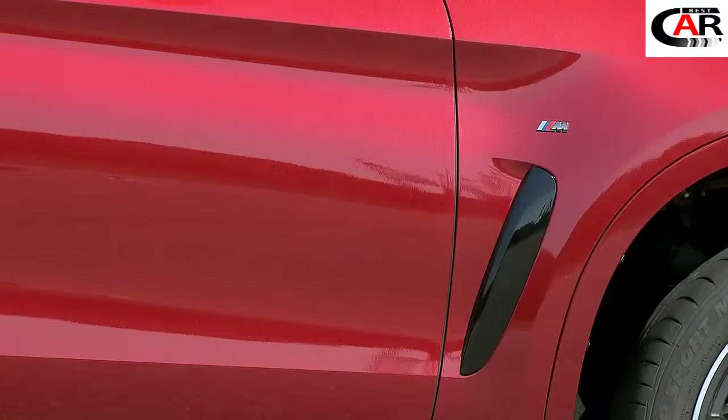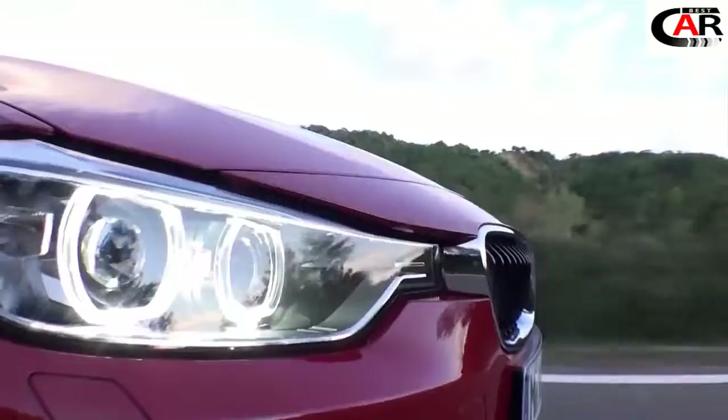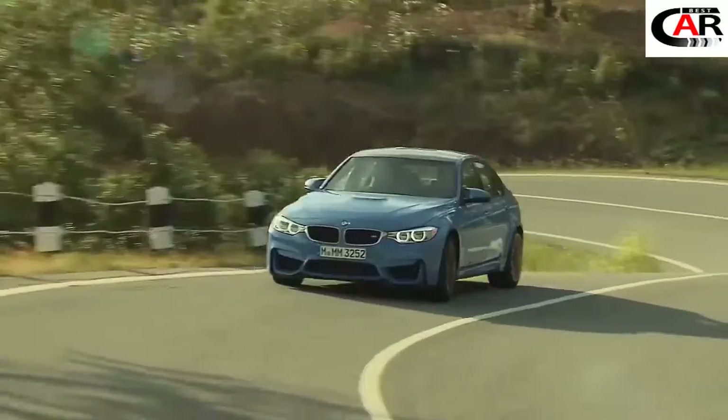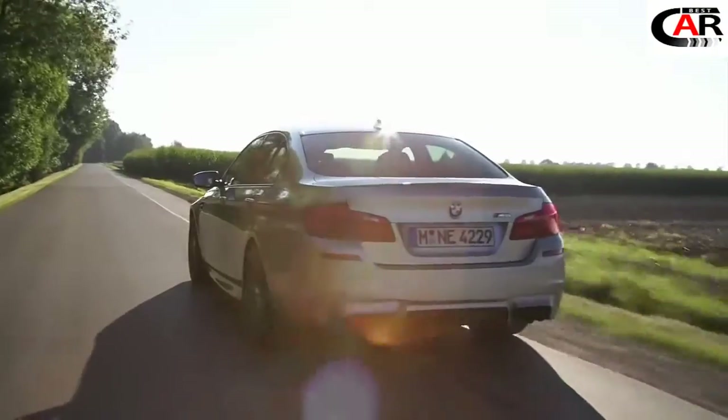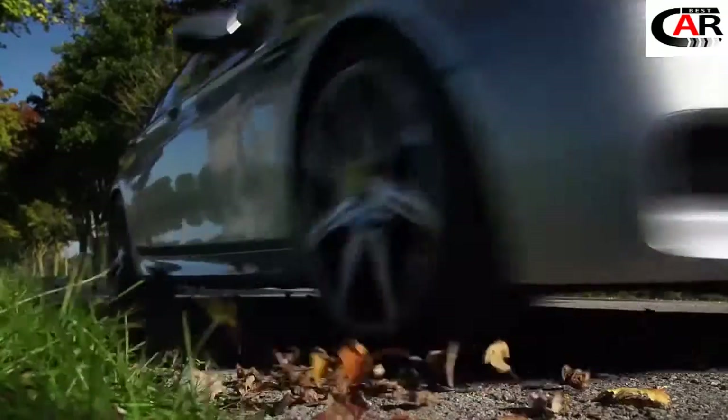Colors are an expression of personality. Therefore, BMW drivers can choose between over 230 exterior colors. The most exclusive one is called BMW Individual Pure Metal Silver.